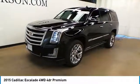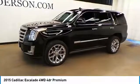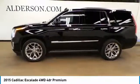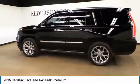Come test drive the 2015 Escalade. A full-size luxury SUV, the Cadillac Escalade stands for A-list style. Thrilling yet effortless performance combined with advanced luxury and technology that's on the leading edge of the industry makes the Escalade an easy choice.